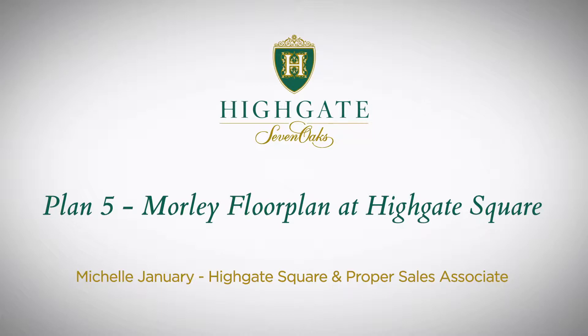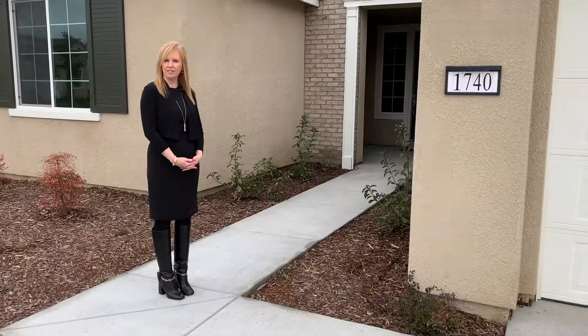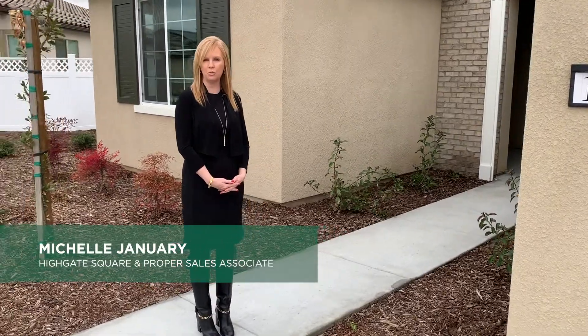Welcome to Highgate at Seven Oaks. Today we're out at the Square Series. I'd like to take you on a personal tour of our Morley plan. It's 1,861 square feet, a three-bedroom, two-bath, two-car garage.